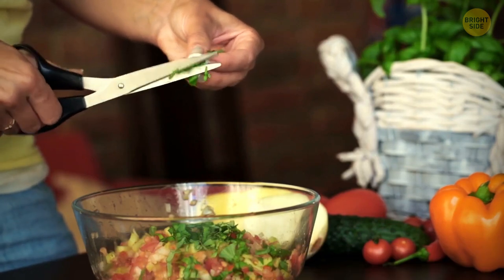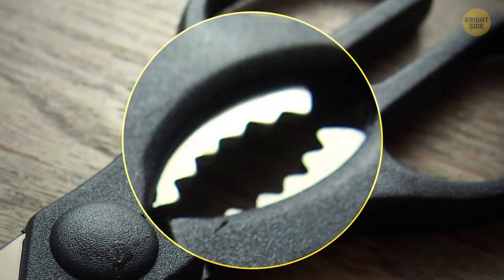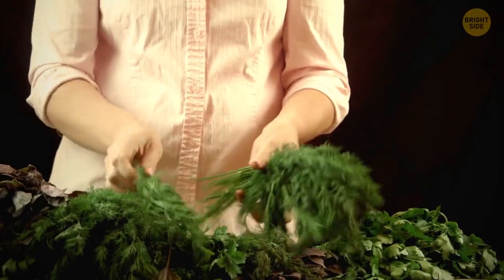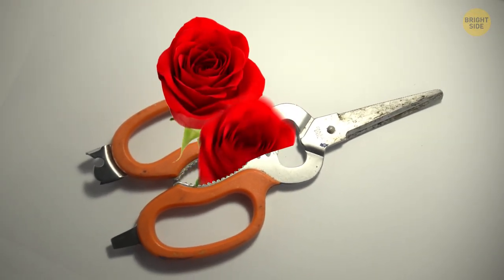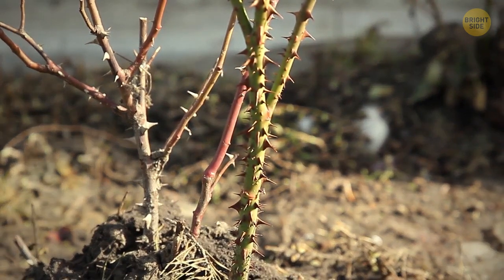Many pairs of kitchen scissors today have a serrated opening where the handles and blades meet. You can use this as an herb stripper to de-stem difficult herbs like thyme, rosemary, and chives. Saves you a lot of time trying to pick the leaves off by hand. And if you're short of a vase, you could present roses to your significant other this way. Just be careful when you're pointing the sharp end.